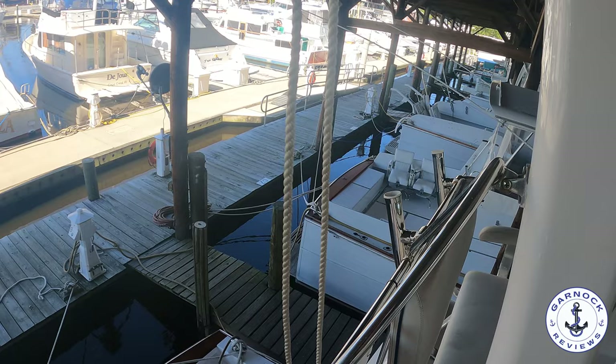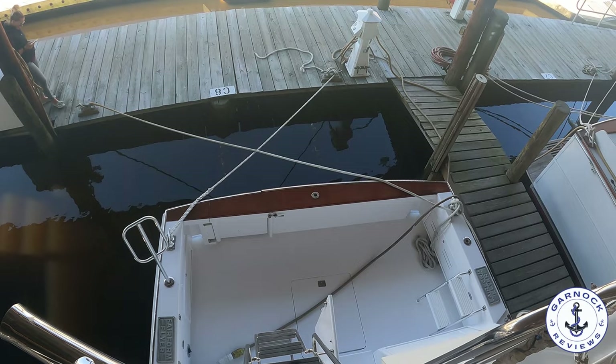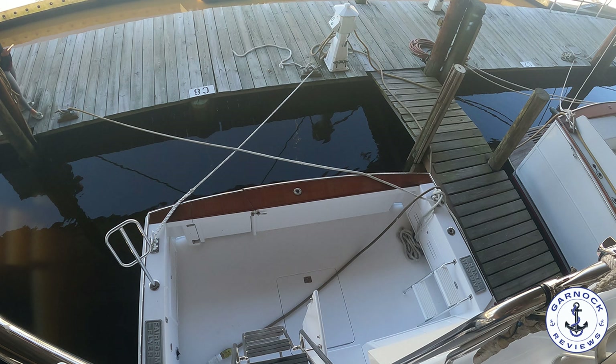I'd like to thank Huckins once again for the opportunity to come on board and take a look at this one. I'd love to hear your thoughts and comments — please leave a comment down below. If you haven't done so already, please hit the like and subscribe button — it really does make a difference. I look forward to catching you on the next one. Thanks everyone.